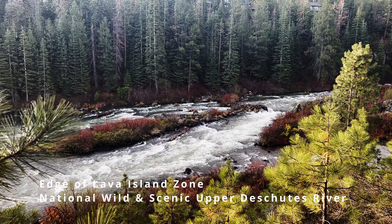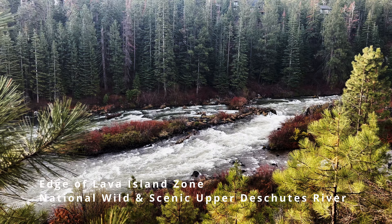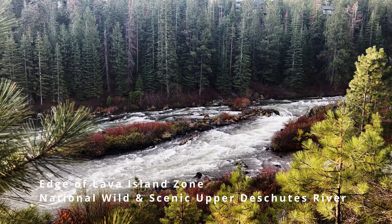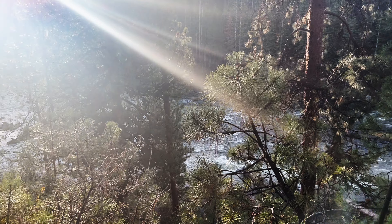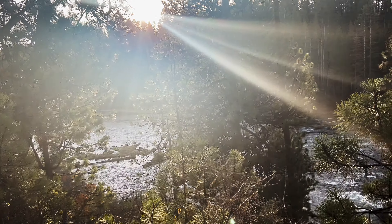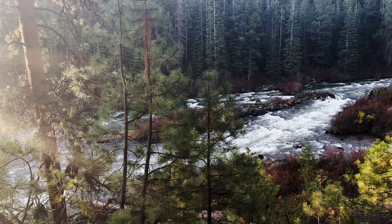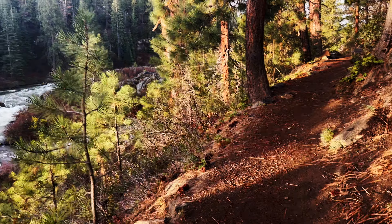Look at the incredible Deschutes River. We're here in the Bend area of Central Oregon, and that right there is a national wild and scenic river. That is spectacular. It's just a little after sunrise — we're getting the morning sun peak and brighten up, liven up this beautiful, raging, roaring national wild scenic river. Let's keep hiking.